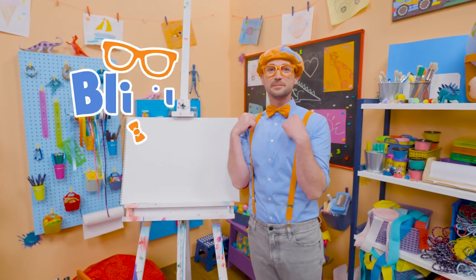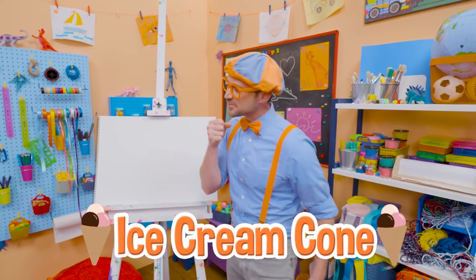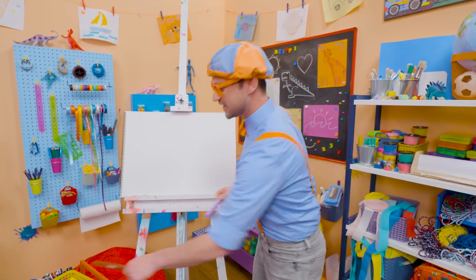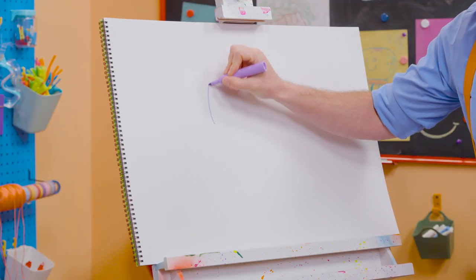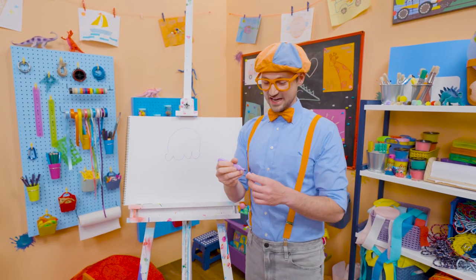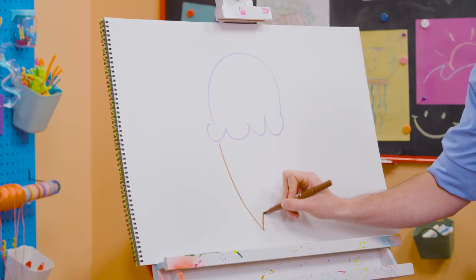Hey! It's me, Blippi. Do you want to know one of my favorite snacks when it's really hot outside? Yeah! An ice cream cone. They taste so good, and it's nice and cold when it's hot outside. Hey! Why don't you and I draw an ice cream cone? All right. First, I'm going to start with the color purple. And then I'm going to act like I'm drawing a circle, but I'm going to stop about halfway. And then I'm going to draw some half circles on the bottom, just like that. That's the ice cream. And then you can't forget about the cone, so I'm going to use the color brown and draw a V.